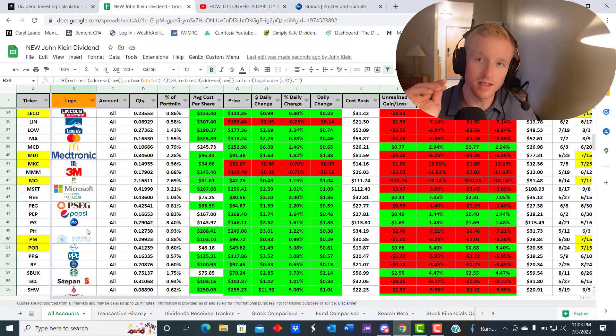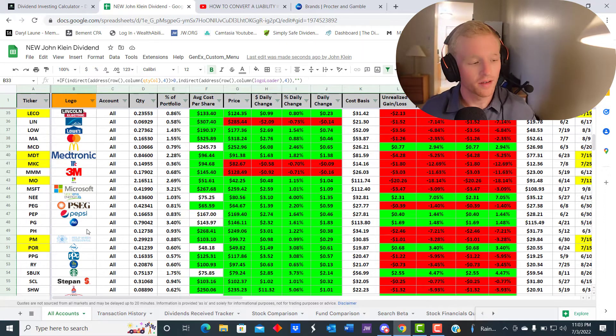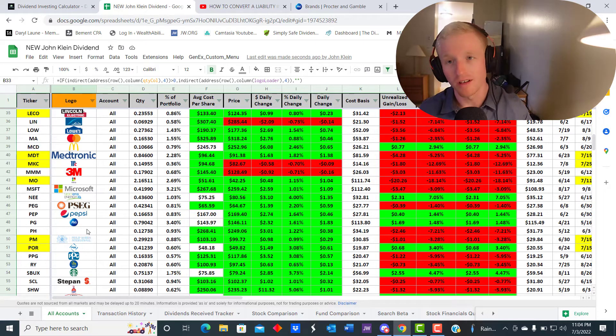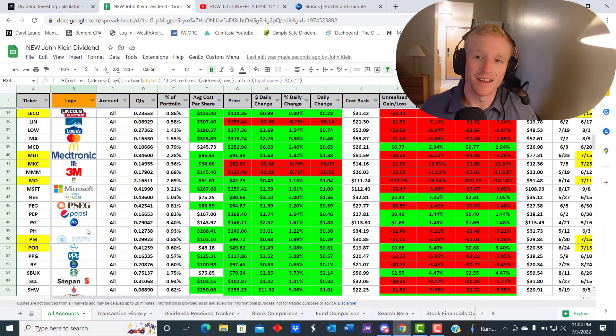Invest in recession-resistant and necessity-based companies — they're always going to have demand and they'll be able to keep driving higher margins and profits even with inflation, because these are inflationary products they can charge more for all the time. That pricing power helps protect their moat.